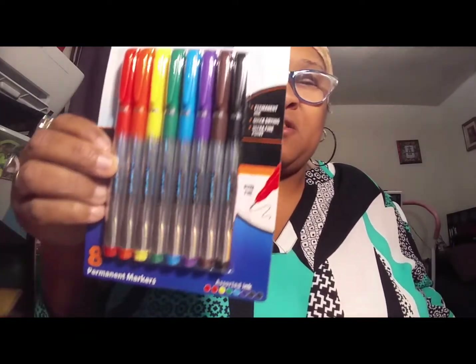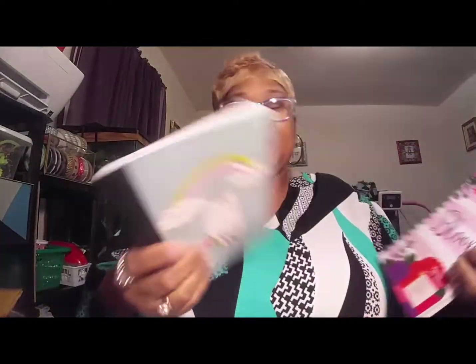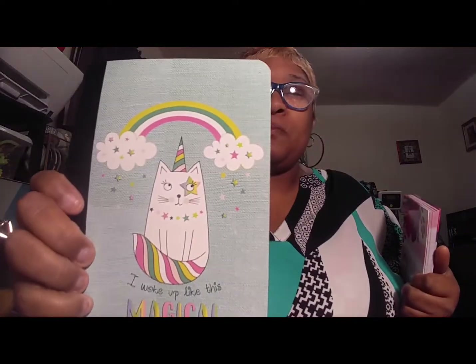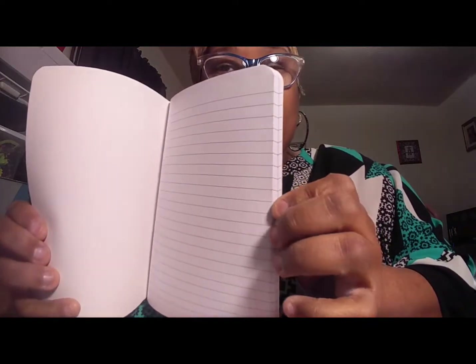I got some Penmark pens — eight come in here with assorted ink colors, and these were only a dollar. Then, like I need any more notebooks, but this one says 'I woke up like this — Magical' on it. It's just lined paper. I may not keep it — I think I might use it for a giveaway.